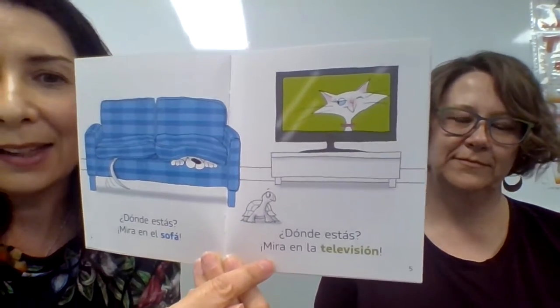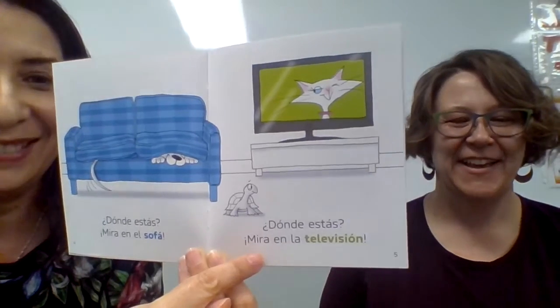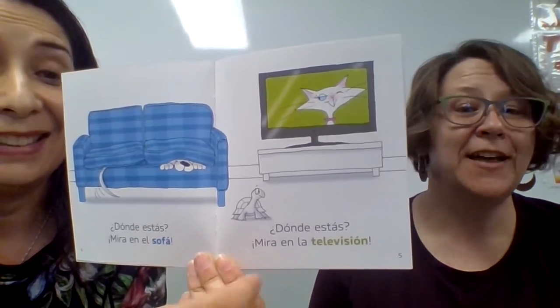Let's read the next page. ¿Dónde estás? Mira en la televisión. Where are you? Look at the television. The cat is inside the TV — that's kind of tricky. Probably the same thing we're doing right now: we have a camera and you guys can see us on the screen. Smart gato. Gato muy listo.